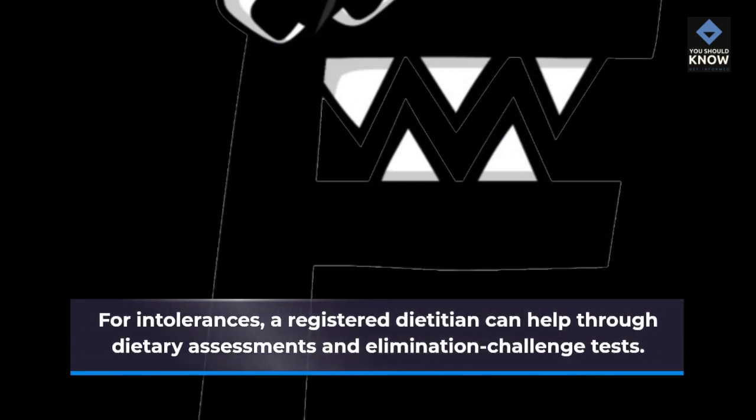Diagnosing Food Intolerances: For intolerances, a registered dietitian can help through dietary assessments and elimination challenge tests.